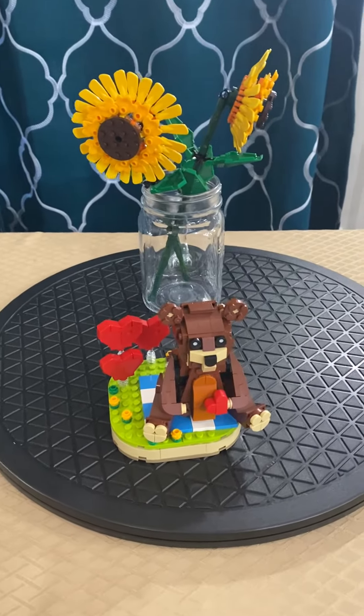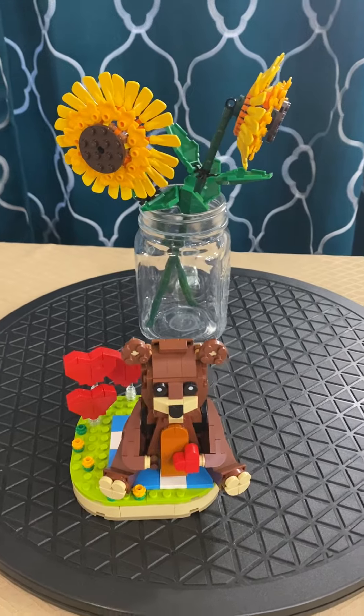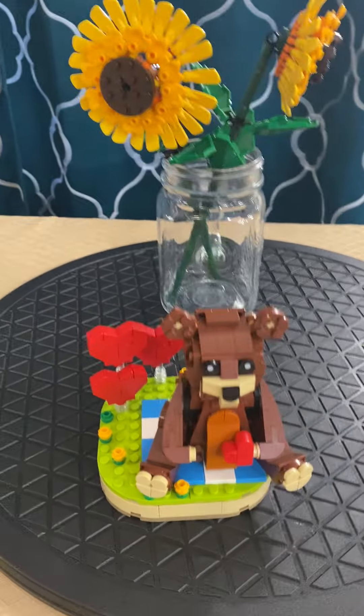Welcome back to Lego Holds My Life Together. I wanted to show off a couple sets that I got my wife for Valentine's this year.